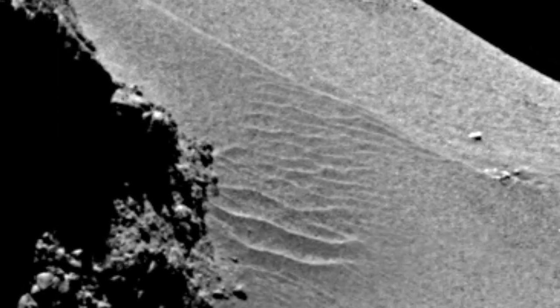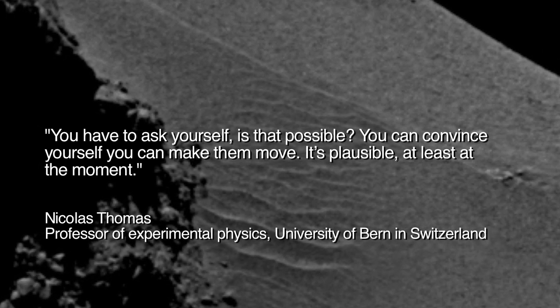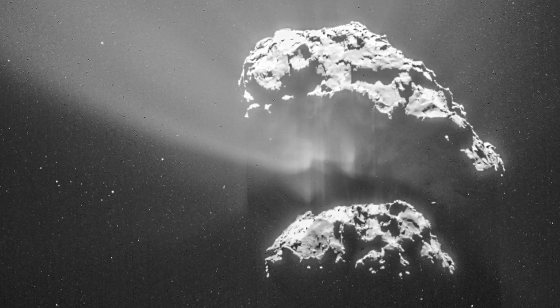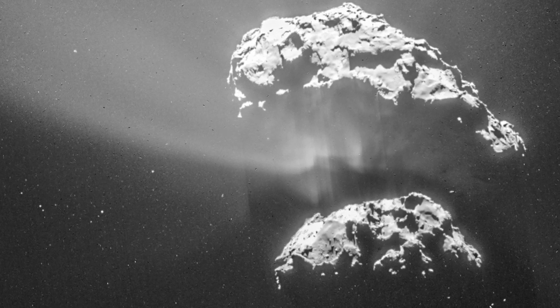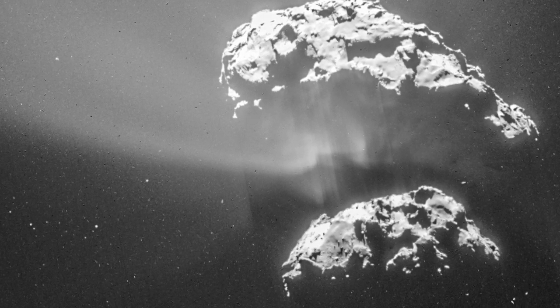Dr. Nicholas Thomas said to the New York Times: 'You have to ask yourself, is that possible? You can convince yourself you can make the move. It's plausible at least at the moment.' This remarkable conjecture has even been given a scientific-sounding name: localized gas-driven transport. A hint of another possibility has been suggested on at least one science news service.